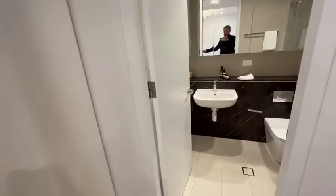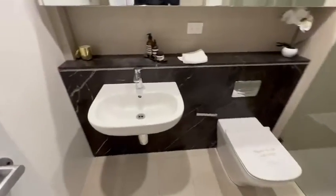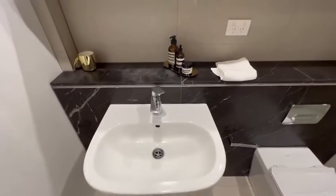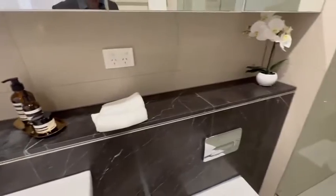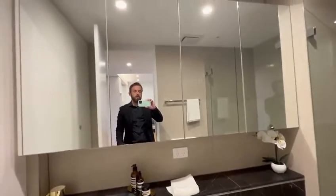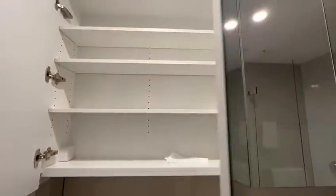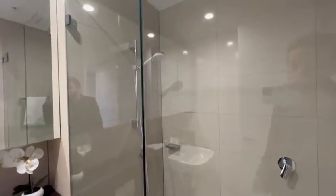Coming further you have the bathroom with tiles on the floor, a single built-in vanity, marble niche, large shaving cabinet, plenty of storage, toilet, and a freestanding shower.